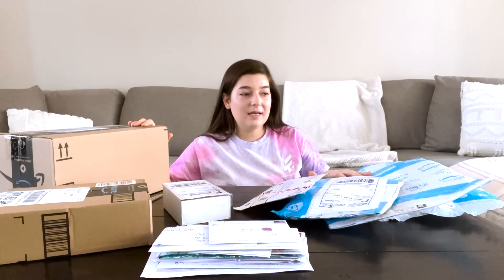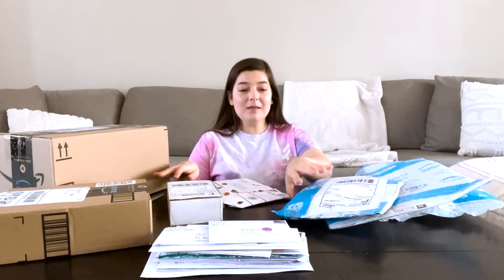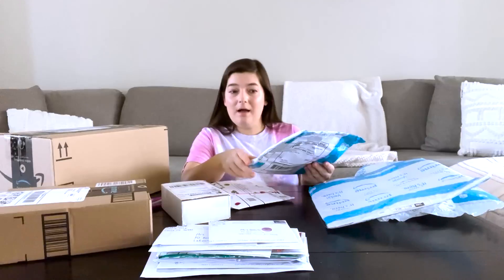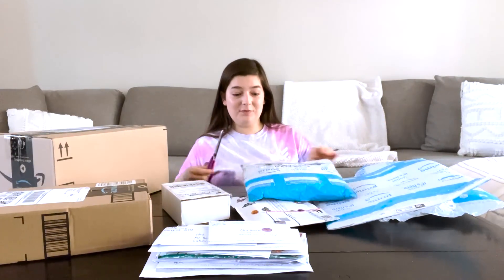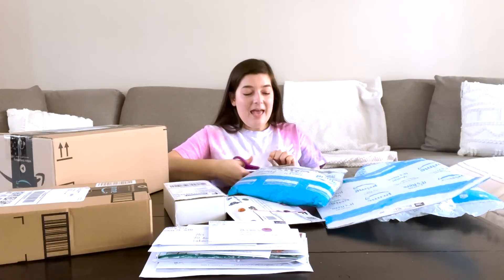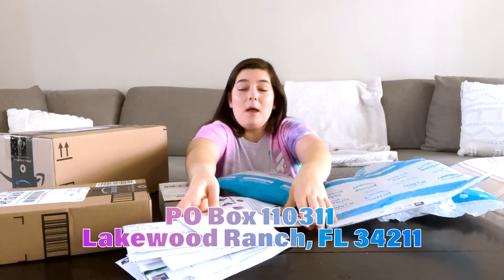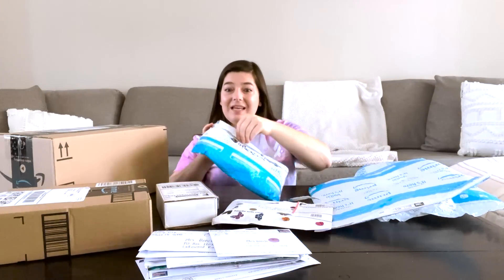I'm so excited because I really don't know what's in any of these. I totally have no idea. So I think I'm going to start with this package first. It says 'open on camera,' which means this is like fan mail. I know it's in an Amazon Prime package, but I think it's from one of my fans, which I'm so excited about. And remember, I have a P.O. box, so if you ever want to send me any letters or packages, just send it to my P.O. box and I can open it in these videos.